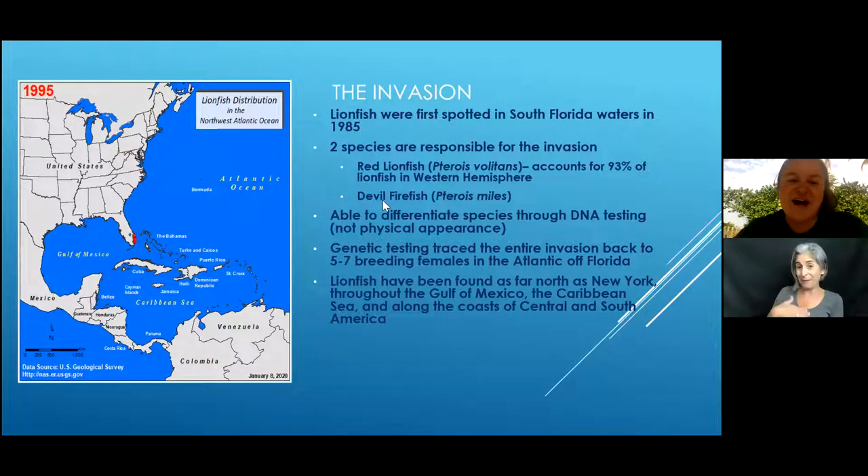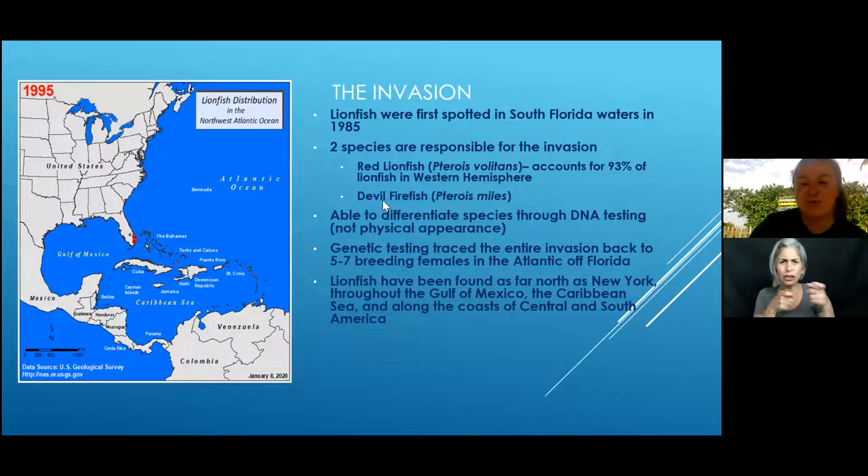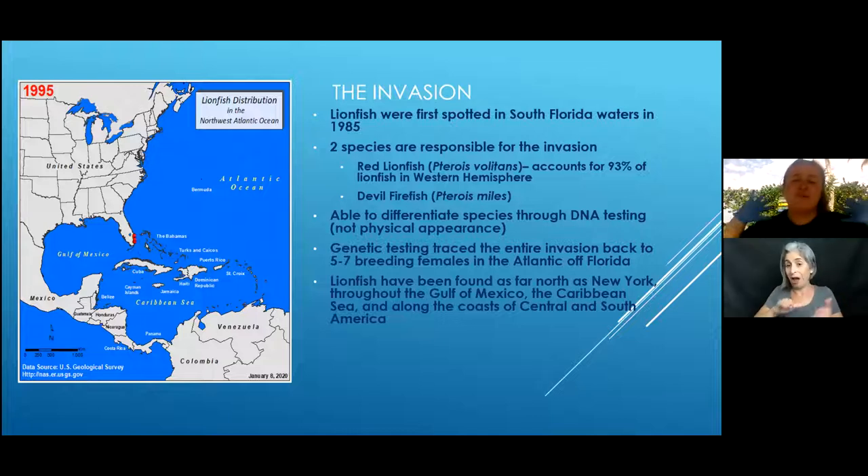A question came in: what predators control lionfish populations in Asia, and do we have anything comparable here? The main thing controlling their population in their native range is actually a parasite that lives in their gills and eventually causes them to die off. A lot of things don't have interest in eating lionfish because they are spiky and have intimidating fins — and later we'll talk about how they are venomous.